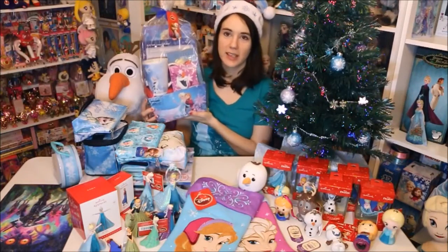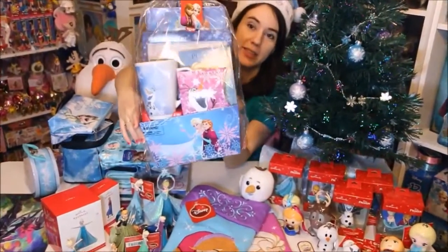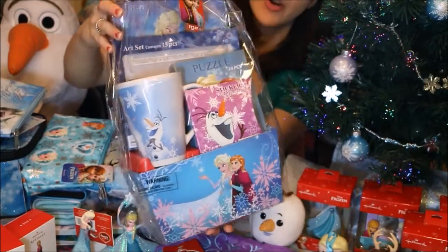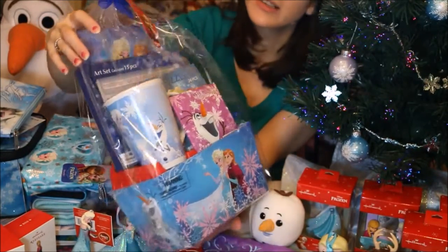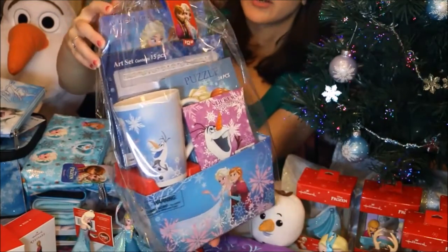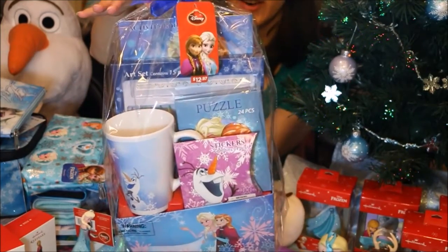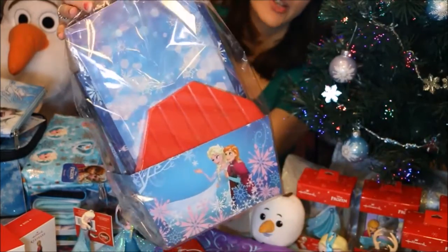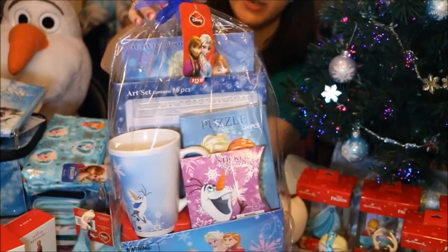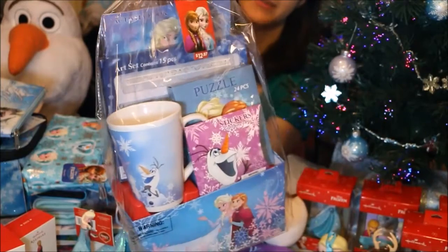Next I have this really awesome gift set my husband got for me recently at Walmart. It comes in a really cute little box. You do get a few different pieces inside — most are art-related: you have stickers, there's a puzzle, a 15-piece art set, a mug, and the backboard also has art on it which is actually a notepad. There are a lot of different little pictures around the bottom of the box as well, including one of Olaf on the side. This will make a really nice gift for a Frozen fan in your life and you can get it at Walmart.